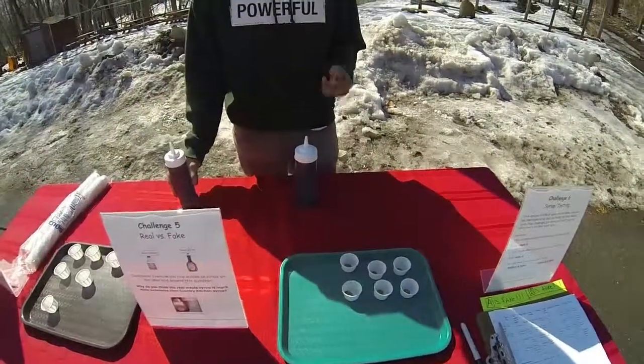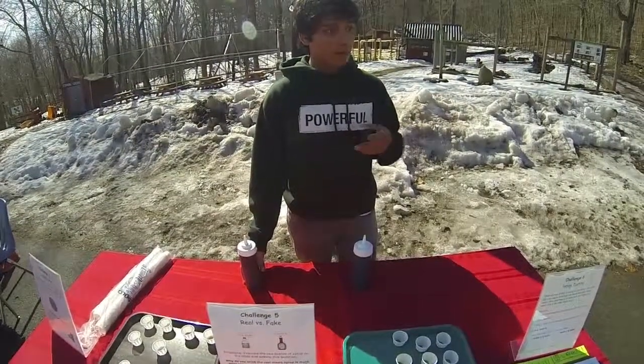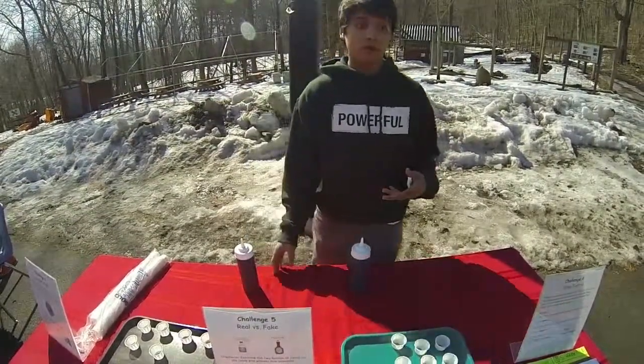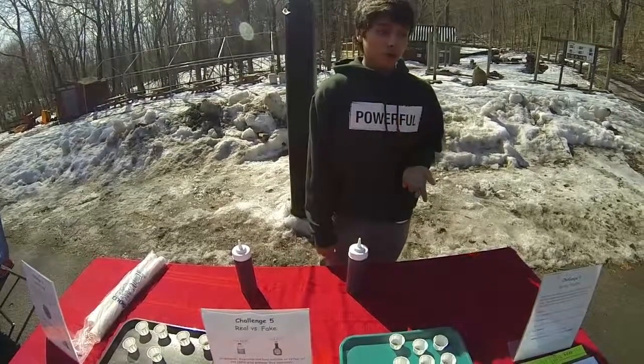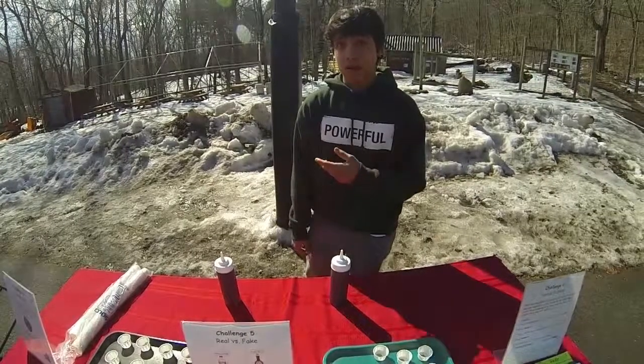The difference is that maple syrup is made from glucose and corn syrup is made from fructose. Fructose is a simple sugar. It's much more fat-producing than glucose.